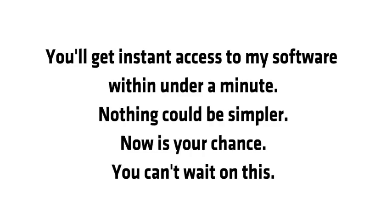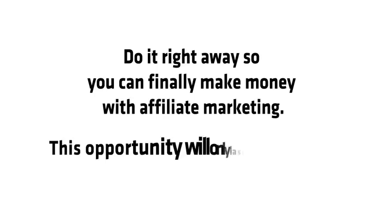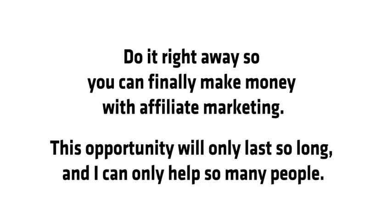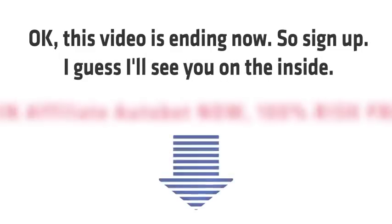Now is your chance — you can't wait on this. Do it right away so you can finally make money with affiliate marketing. This opportunity will only last so long and I can only help so many people. This video is ending now, so sign up. I'll see you on the inside.